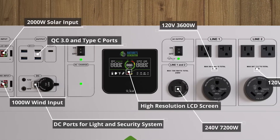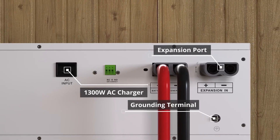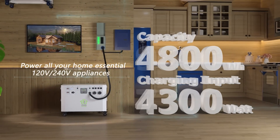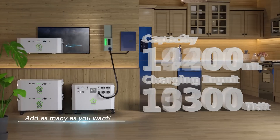It even offers multiple output options, including 5-volt USB, 12-volt DC, and 48-volt DC, so you can power all types of devices, big or small. With Nature's Generator Powerhouse, you're never limited. Keep the power flowing to your entire home when you need it the most.